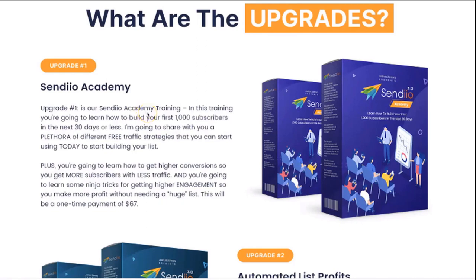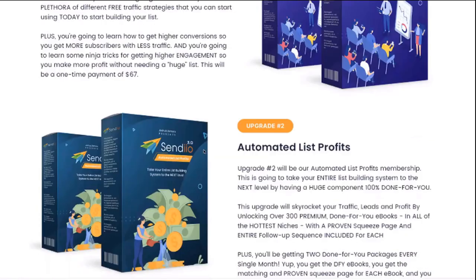Plus you're going to learn some insider secrets on how you can actually get higher conversions so that you can get more subscribers with less traffic, and you're even going to learn some ninja tricks for getting higher engagement so that you can make more profit without needing a huge list. This will be at a price point of anywhere from $47 to $67 depending on when you land on the page, since the price will be going up throughout the launch.